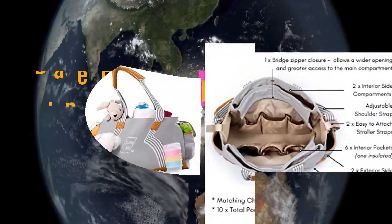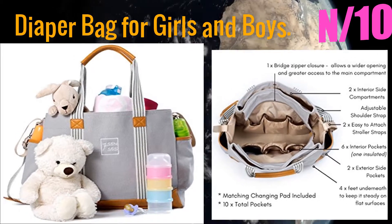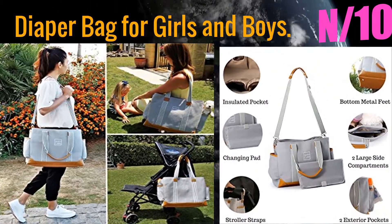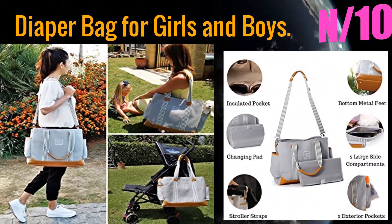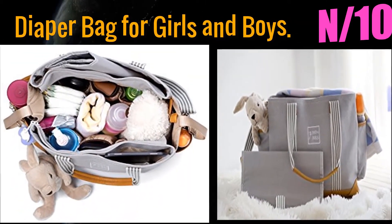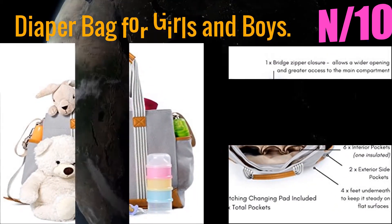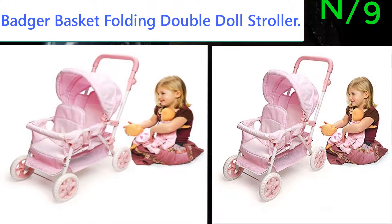Number 10: Diaper Bag for Girls and Boys. Perfect size for mom and dad. Our Seven Senses nappy bag is spacious and fits all your baby's essentials, even suitable for twins.